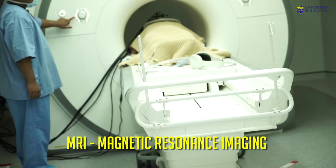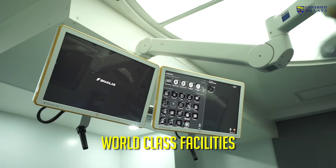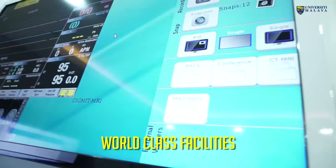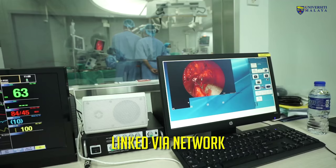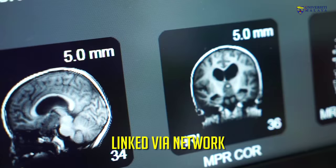We can perform the CT scan at the start of the operation, at the end of the operation, either to confirm whether we have removed all the tumour. This entire five operating rooms are connected by a networking system that allows images to be transferred.